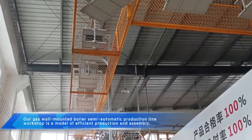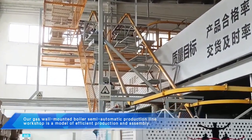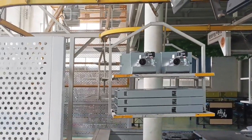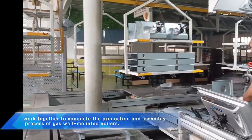Our gas wall-mounted boiler semi-automatic production line workshop is a model of efficient production and assembly. Precision robotic arms and intelligent equipment, as well as professional technicians, work together to complete the production and assembly process of gas wall-mounted boilers.